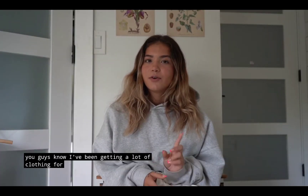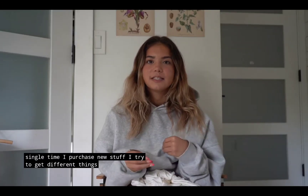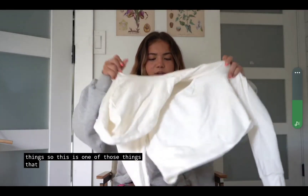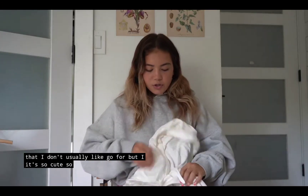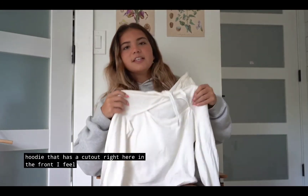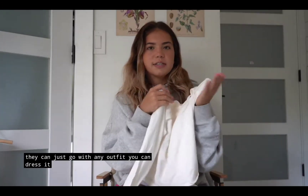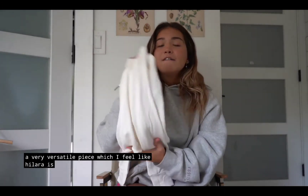I've been getting Halara clothing for a really long time, so every single time I purchase new stuff I try to get different things that I usually don't lean towards. So this is one of those things — it's this drawstring hoodie that has a cutout right here in the front. It could just go with any outfit. You can dress it down, you can dress it up. It is a very versatile piece, which I feel like Halara is very good at.